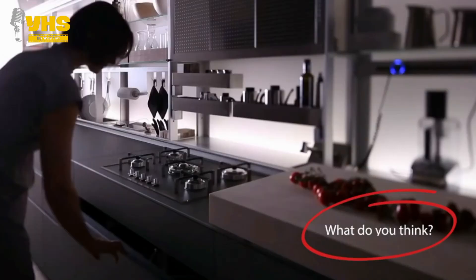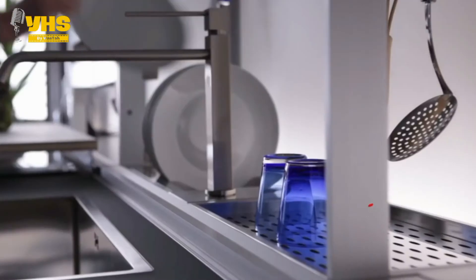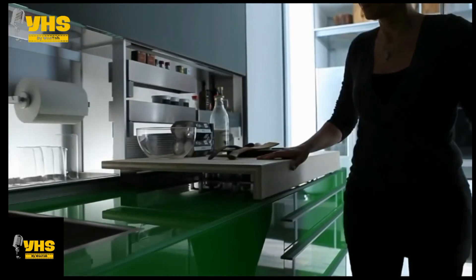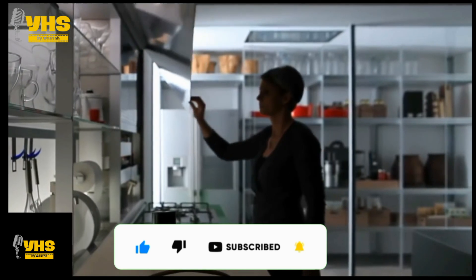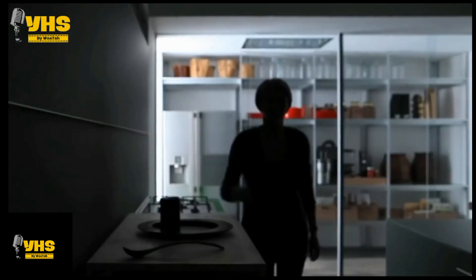Now, what do you think? Comment below which of these features and designs you liked the best. If you enjoyed this video, don't forget to leave a like and check out our other videos if you haven't already. Make sure you subscribe to our channel for even more interesting and creative content, and hit that bell icon so you can stay up to date with our latest uploads. As always, thanks for watching and we'll see you again next time.